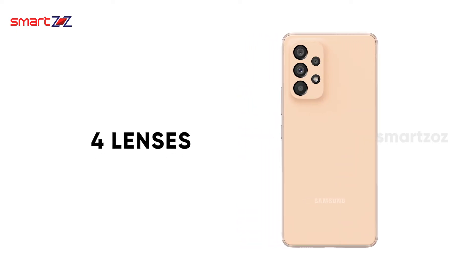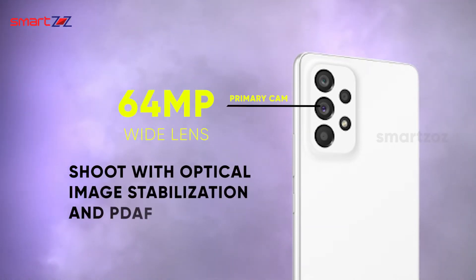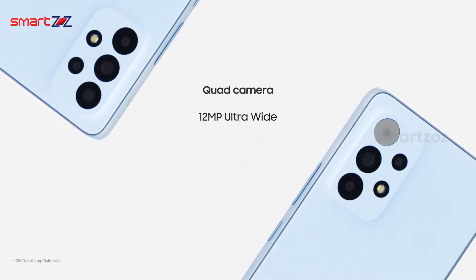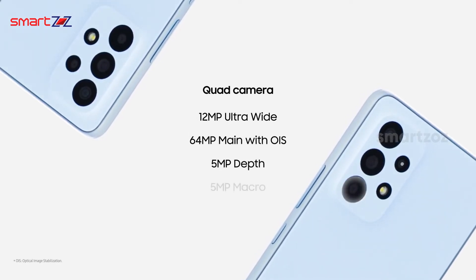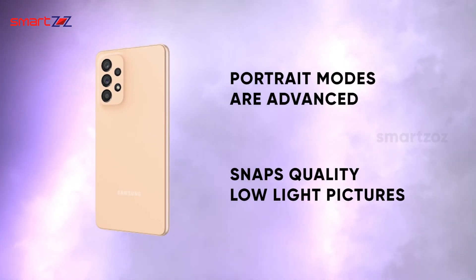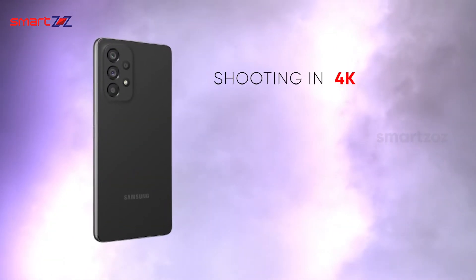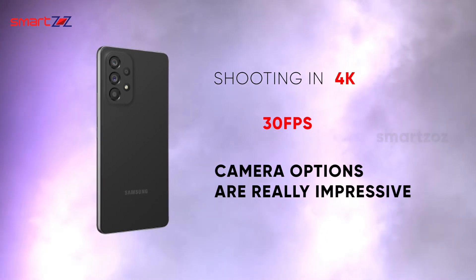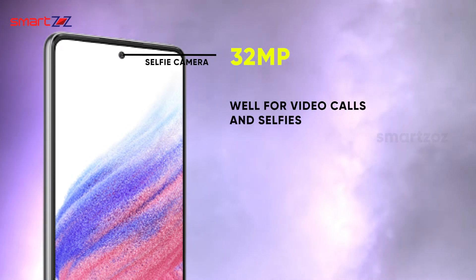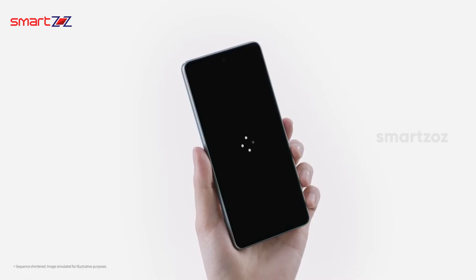The camera is a typical mid-range setup with four lenses. The primary cam is a 64MP wide lens with optical image stabilization and PDAF. For ultra-wide shots there is a 12MP lens, and the last two are basic depth and macro lenses at 5MP each. Portrait modes are advanced and there is a night mode that snaps quality low-light pictures. 4K video shooting is possible at 30 frames per second, and the other camera options are really impressive. The 32MP front camera serves well for video calls and selfies, and the punch-hole is so small it never disturbs.